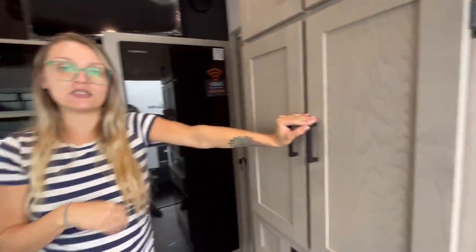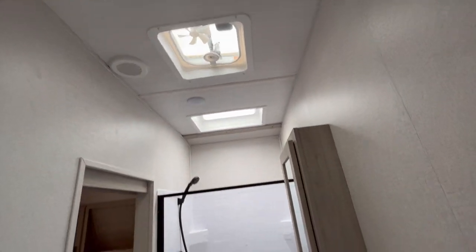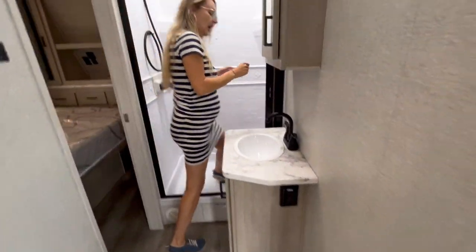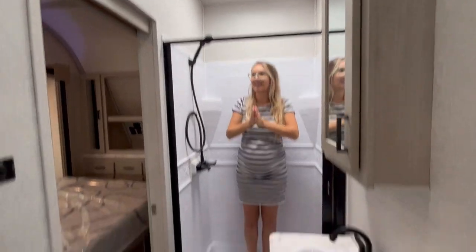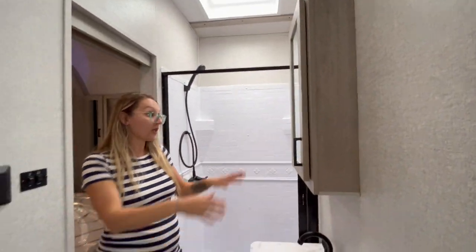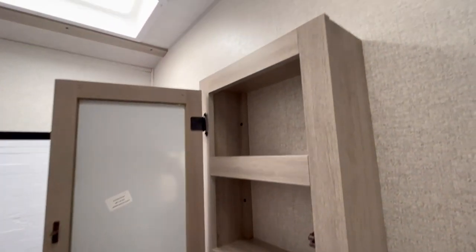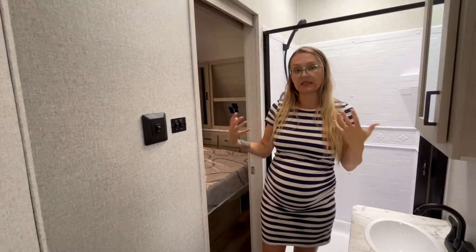The Alta has a slide-out in the bedroom, and you have your bathroom on the right here. Brad can turn around and show you — you're able to access it from the bedroom. You've got the residential shower with a pull-across curtain and lots of head space. There's a great black matching faucet, shower hose, Dometic foot flush toilet, and a medicine cabinet with triple-tiered built-in storage. They use pocket doors, so it's really a space saver.